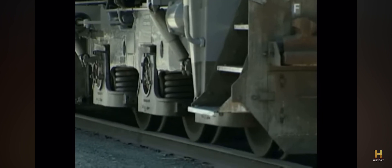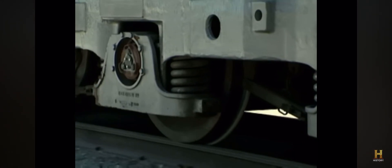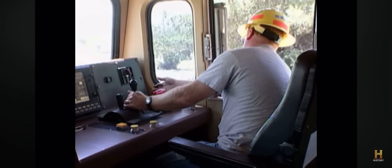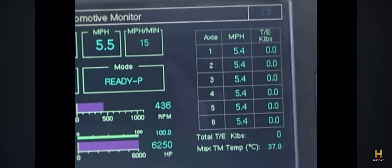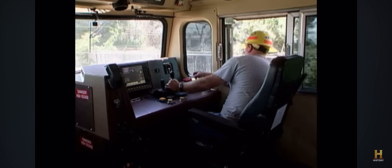The locomotive uses AC, or alternating current, traction motors, which are very efficient and significantly reduce wheel slippage. In the world of railroading, wheel slippage is to be avoided because it reduces speed and power. By using separate AC motors on each axle and monitoring them through a central control computer system, the designers have ingeniously and significantly improved the train's traction.